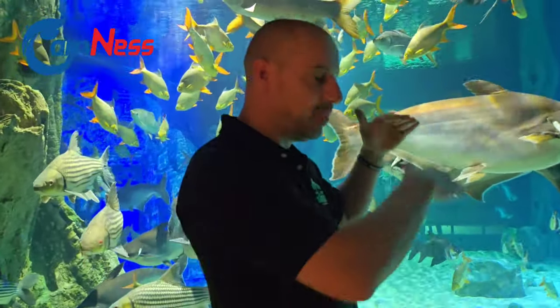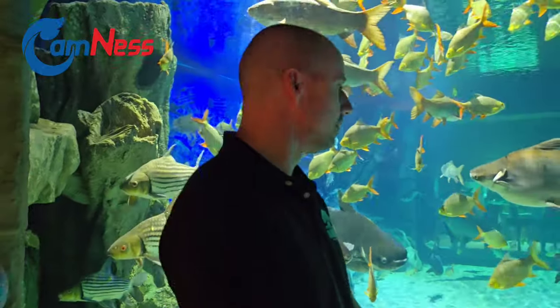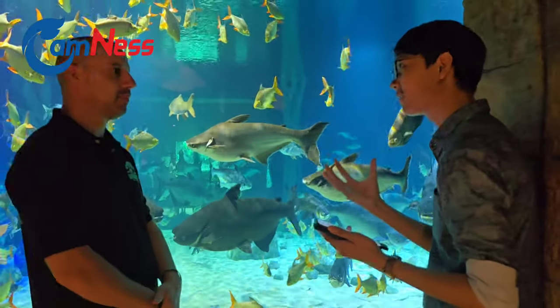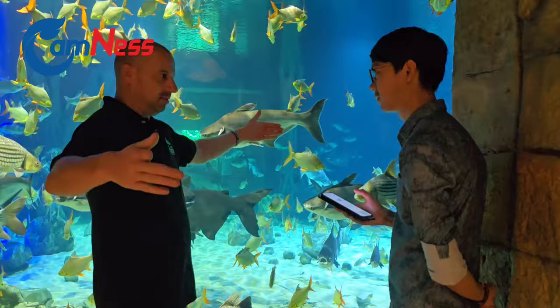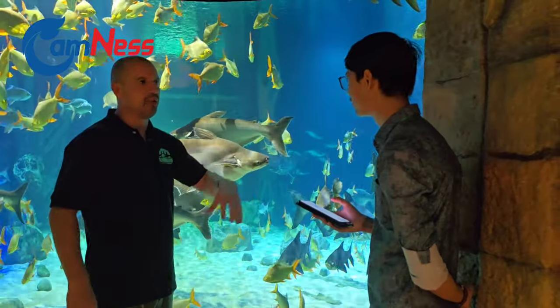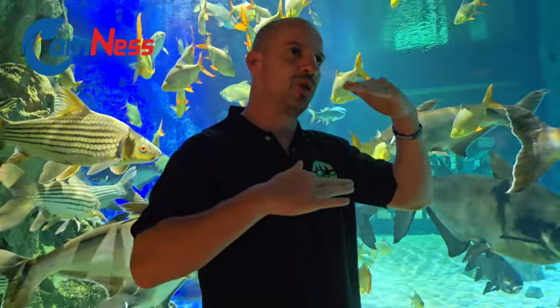It's about knowing what species to mix and also how many. We can't put too many or else we get some conflict, or the water is too difficult to keep clean and healthy. So we have what we call a bioload — we know how many fish and how big we can keep in this tank. Because when you put them in this kind of artificial environment, the water is clear, and they might freak out because they can see each other. They came from a big pond outside where the water is not clear. So we slowly get them used to it.